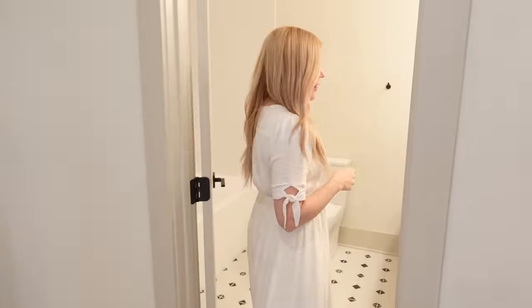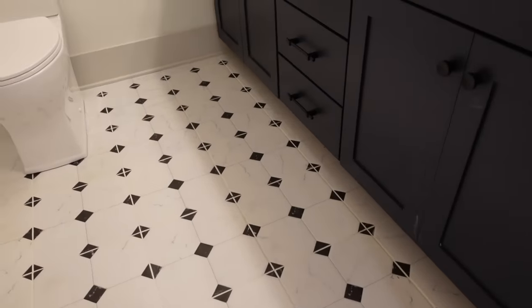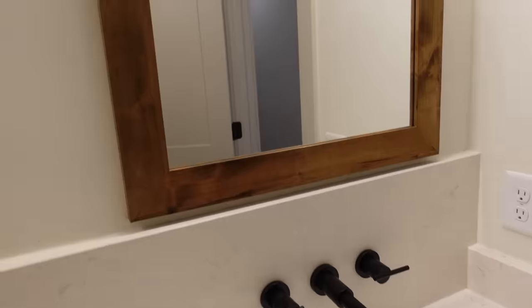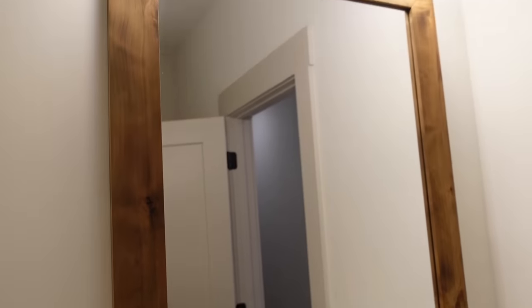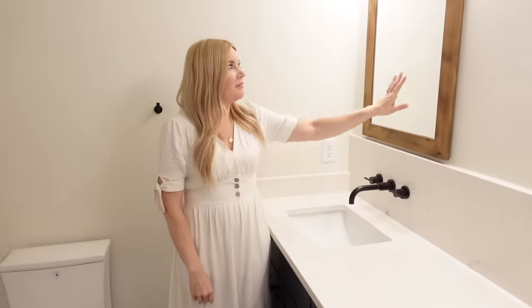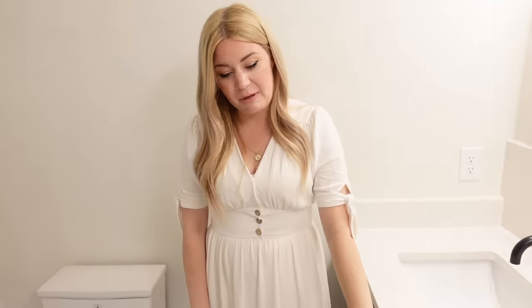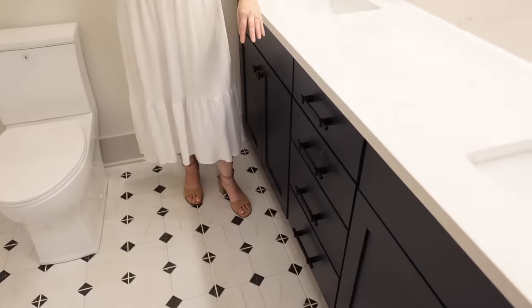So upstairs we have four bedrooms and an extra-large hallway with a cool nook area. I'm going to show you the boys' stuff first. In here is the boys' bathroom — I really like how this turned out. We have some black hardware, a black and white pattern tile on the floor, and two sink areas, which is really great since we have four boys so we can spread that out. I love the wooden mirrors and the black lights. We went with a little bit of a darker theme here but we'll definitely bring in some pops of color with the shower curtain and towels to make this a fun boy space.